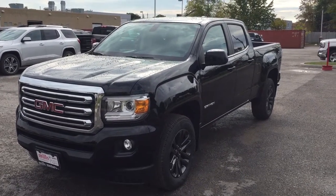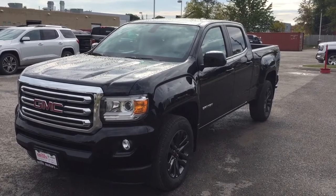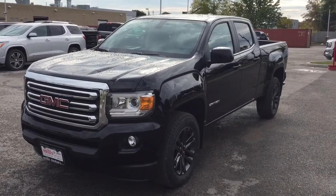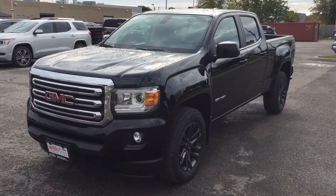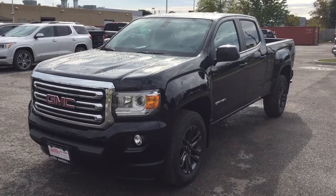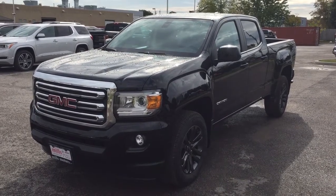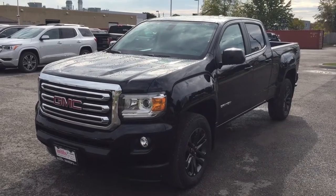Well, there you have it — the 2018 GMC Canyon SLE four-wheel drive crew cab in Onyx Black, with the safety and connectivity of OnStar and its own 4G LTE wireless hotspot. Want to take this one for a test drive? Come on down to Mills Motors at 240 Bond Street East in Oshawa. We'll always do whatever it takes.